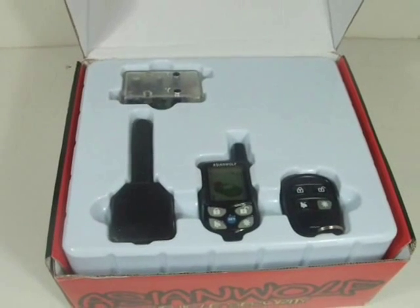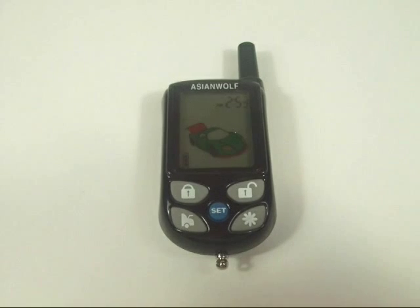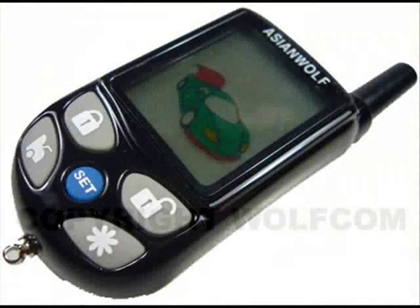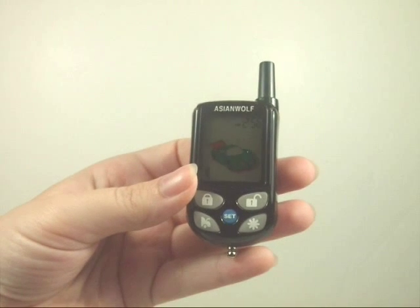This car alarm also has the two-stage unlock function. If you press the button on your remote once, then the driver's door will unlock, but if you press it twice, then all doors will unlock. With the two-way LCD pager remote, you can not only know when someone is violating your car, but also what part of your car is being violated.